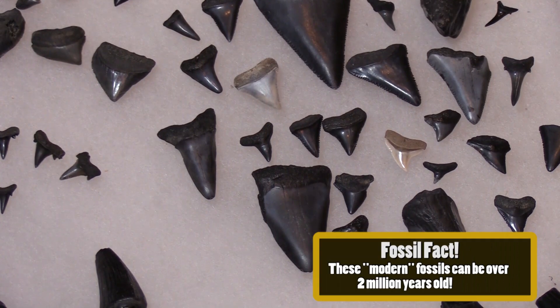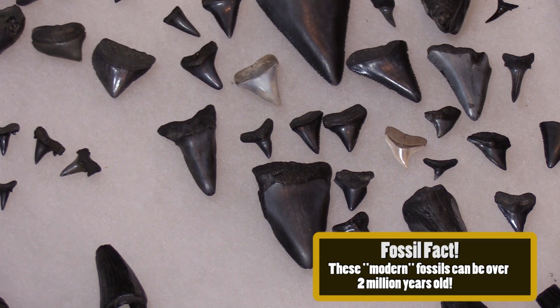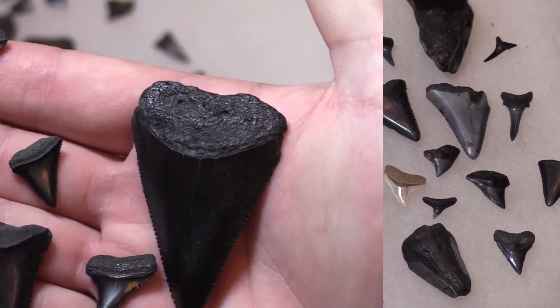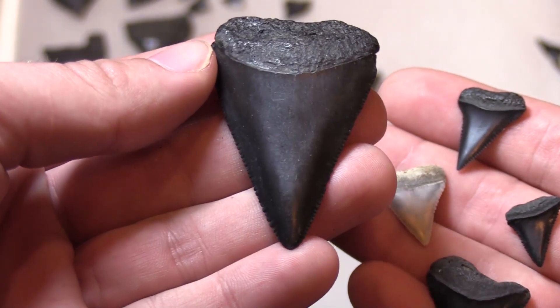Now that we're done with those teeth, we can focus on some more modern fossils. While these are still very old, a lot of these are still animals we have around today, like great white sharks. Check out all of them — I even got this monster of a tooth right here.